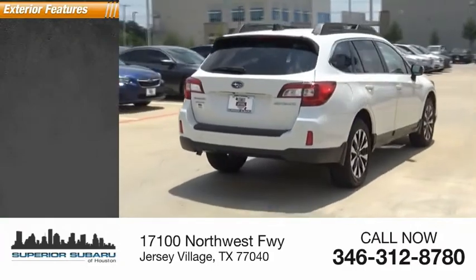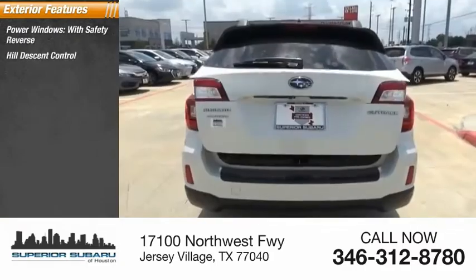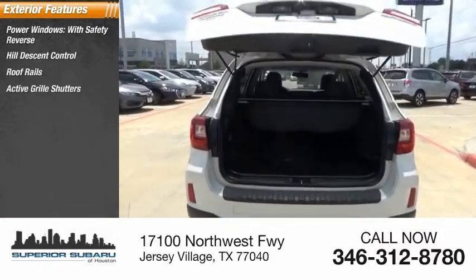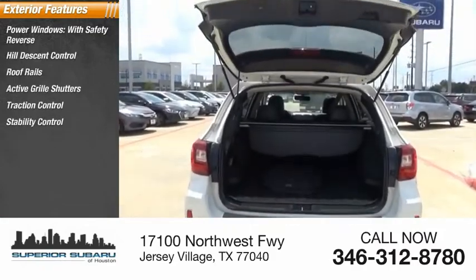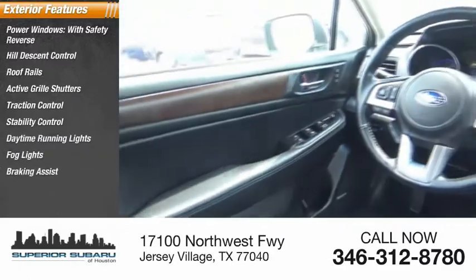Here are some of this vehicle's great options: power windows with safety reverse, hill descent control, roof rails, active grille shutters, traction control, stability control, daytime running lights, fog lights, braking assist, and ambient lighting.